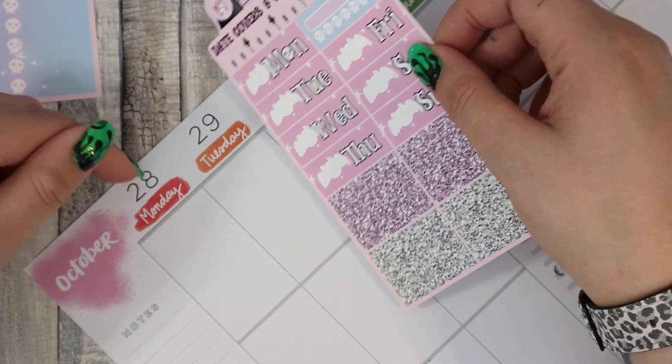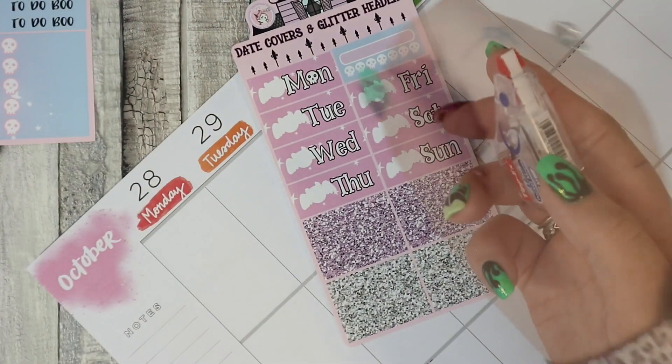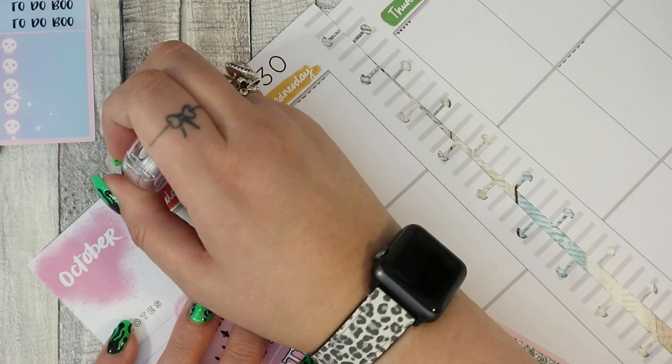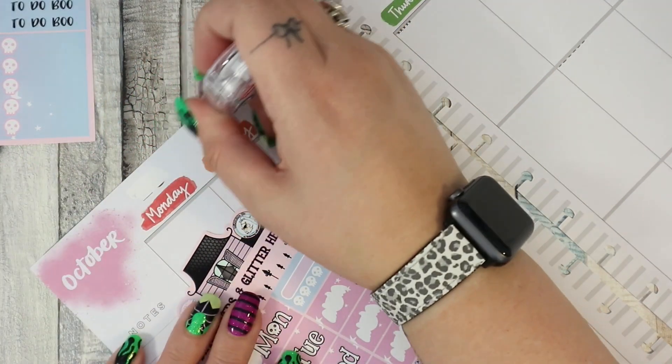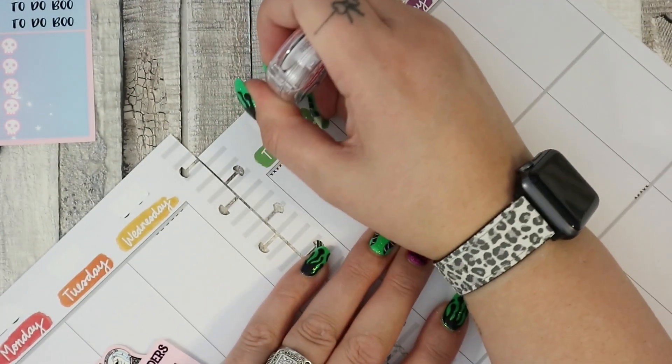I'm going to need to tip-x out these date covers again, then I can use the extra washi that came with the kit. It didn't come with date dots, so I'm going to tip-x out the dates and then find my date dots so I can get some that coordinate.